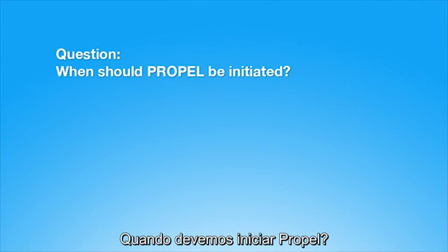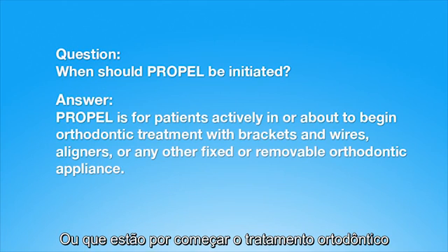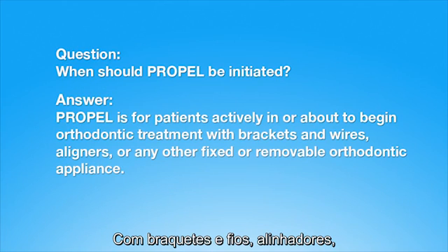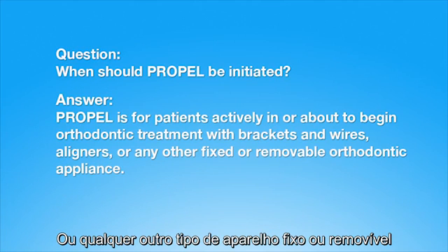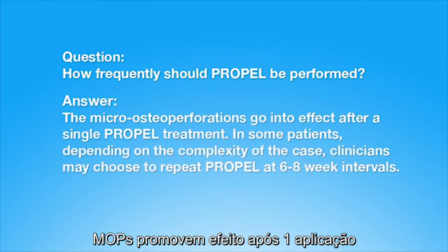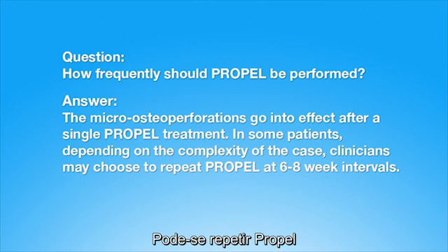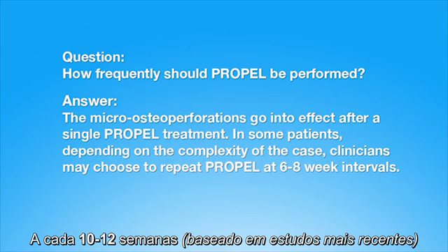When should Propel be initiated? Propel is for patients actively in or about to begin orthodontic treatment with brackets and wires, aligners, or any other fixed or removable orthodontic appliance. How frequently should Propel be performed? The micro-osteoperforations go into effect after a single Propel treatment. Depending on the complexity of the case, clinicians may choose to repeat Propel at six to eight-week intervals.